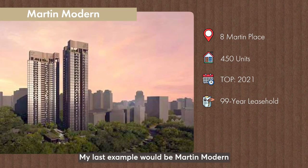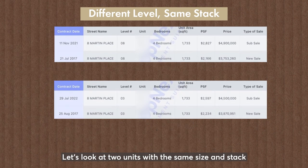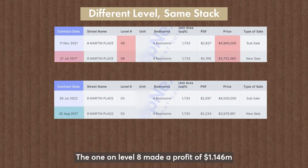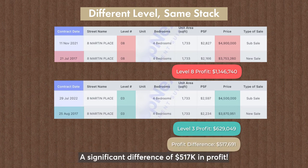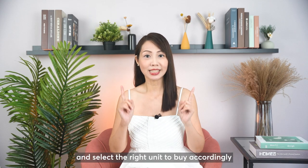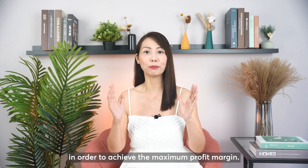My last example would be Martin Modern, located in Martin Place in District 9. Let's look at two units with the same size and stack but at different levels. Both owners bought at around the same time in 2017. The one on level 8 made a profit of $1.146 million while the one on level 3 made a profit of $629,000 — a significant difference of $517,000 in profit. In this scenario, it's important to understand the demographics of the development location and select the right unit to buy accordingly in order to achieve the maximum profit margin.